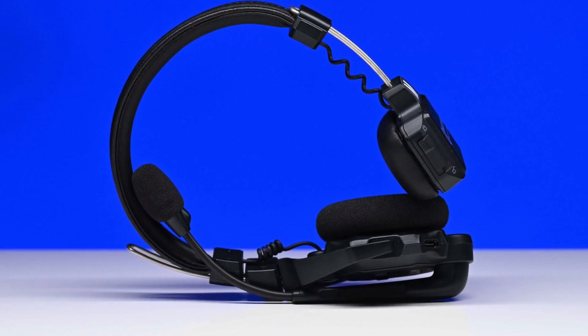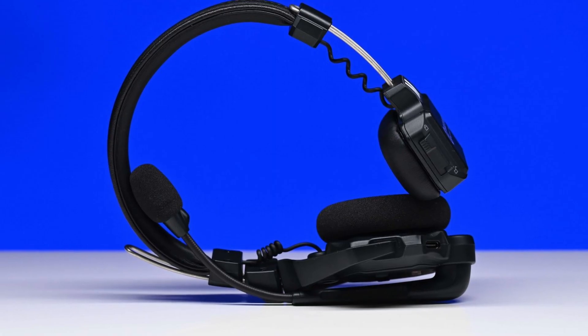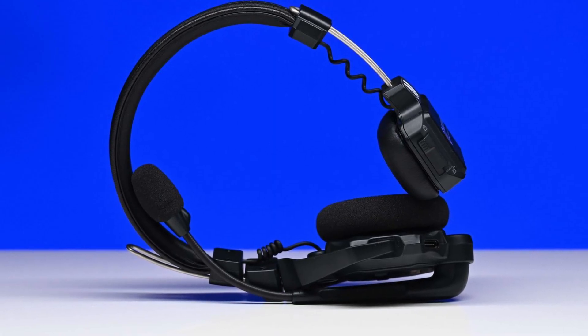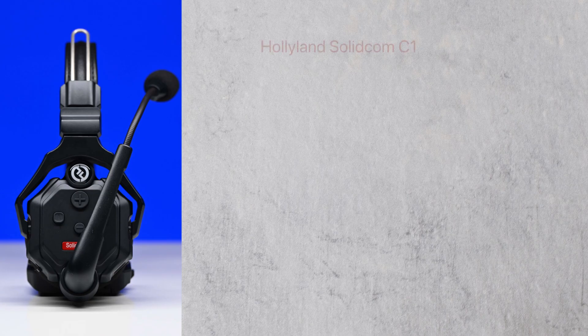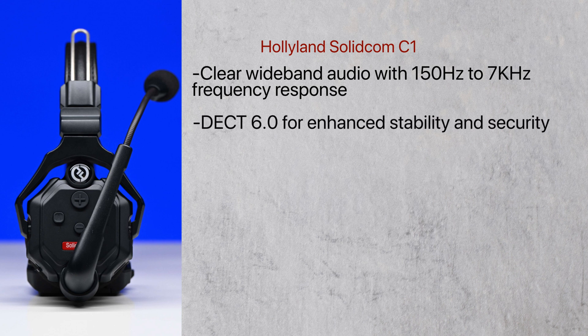The Hollyland Solidcom C1 is a full duplex wireless intercom headset system that operates in the 1.9 gigahertz band. It has a claimed operating range of up to 350 meters. Key features include clear wideband audio with a 150 hertz to 7 kilohertz frequency response, and DECT 6.0 for enhanced stability and security.